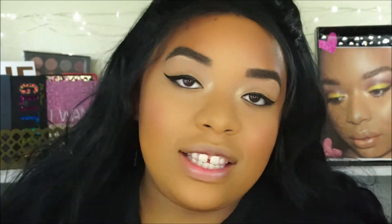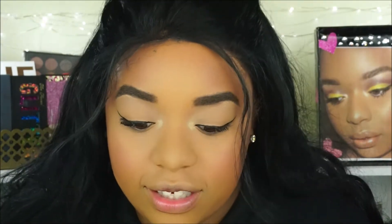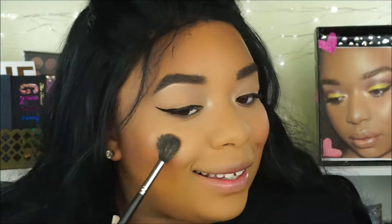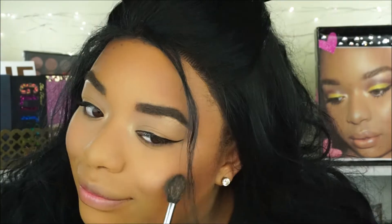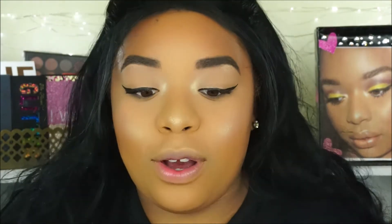I'm going to go ahead and try out the highlighter in this palette. Hopefully it's good because the eyeshadows were just not. I'm going to use this one right here, which is the gold one. I'm going to take the Morphe 501 brush — this is my favorite highlighting brush ever. So I'm just taking a little bit of highlighter. I don't know how I feel about it yet. All right.